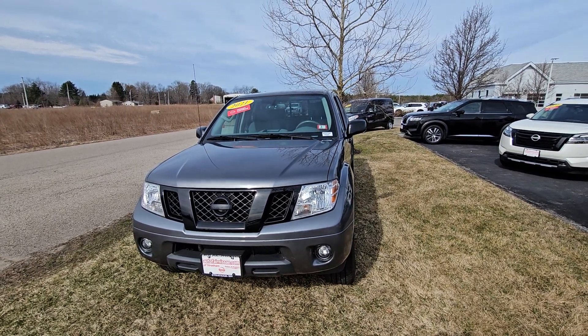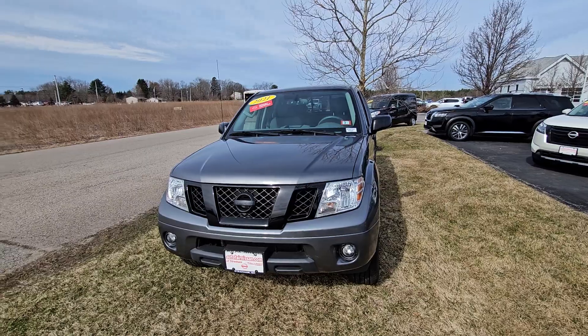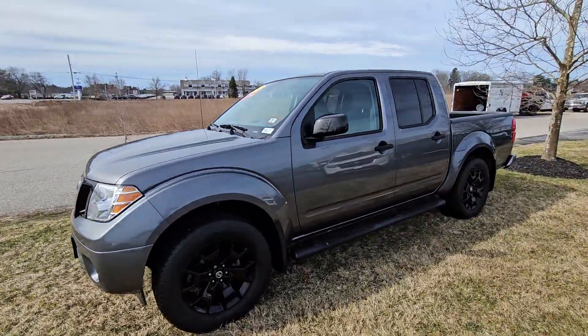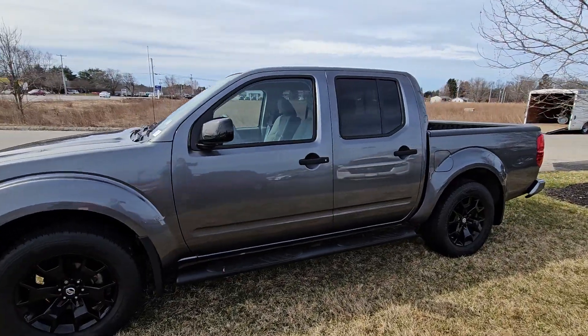Hey, it's Rob over here at AutoFair Nissan in Stratham, New Hampshire. We are looking at this absolutely gorgeous 2021 Nissan Certified Frontier SV.